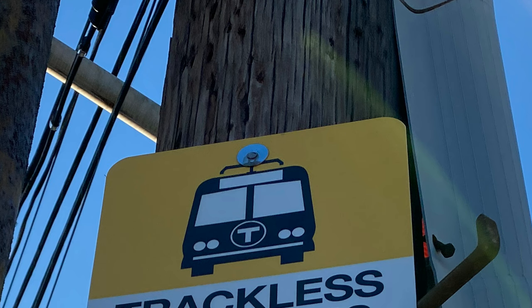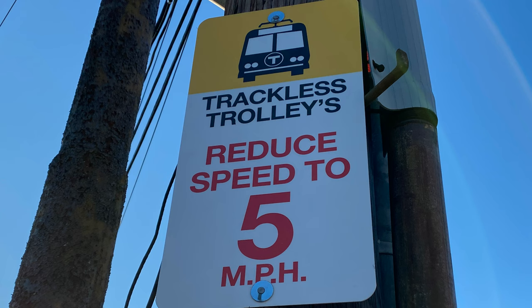Second, what is this grammar? Why is there an apostrophe between the trolley and the S? And finally, five miles an hour? Do you seriously maintain your catenary that poorly, MBTA? What is this? This is absolutely awful!